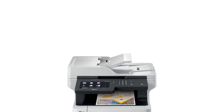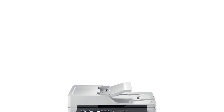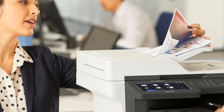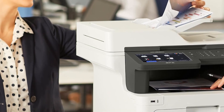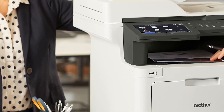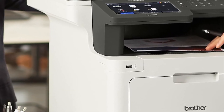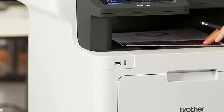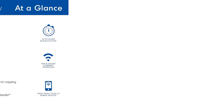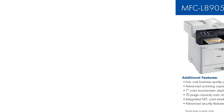Key features include low-cost printing facilitated by TN437 ultra-high-yield toner cartridges, capable of producing up to 9,000 pages in black and 8,000 pages in each color. The printer enhances productivity with a large 7-inch color touchscreen for intuitive navigation and the ability to create up to 64 customized shortcuts for frequently used workflows. It also offers advanced scanning capabilities, supporting two-sided scanning at speeds up to 58 images per minute and direct scanning to various destinations including cloud services, email, and SharePoint via a 70-page auto-document feeder or legal-sized document glass.